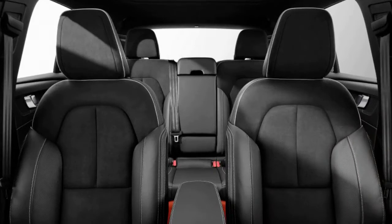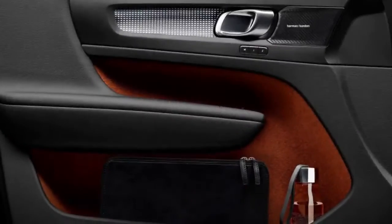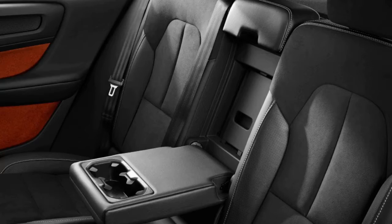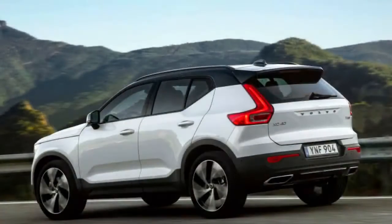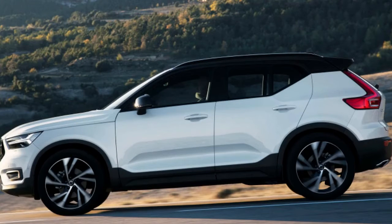It seems Volvo tried to make the XC40 a bit sportier, and as a result it feels like a compromise. The ride is somewhat stiff and rough, and the body moves around more than it should over pavement imperfections. Handling is secure but unsatisfying, particularly in comfort mode where there's a considerable amount of body roll. Dynamic mode addresses the body roll and gives the steering good weight, but it worsens the ride and the steering remains completely numb.